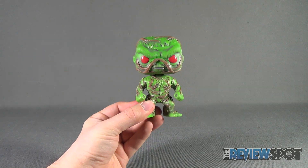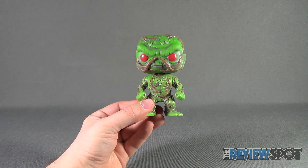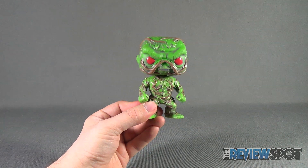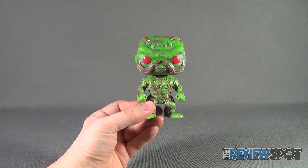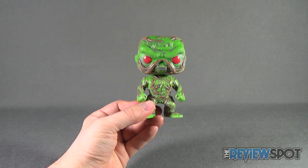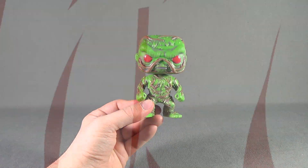Today's collectible spot we were having a look at the Funko Pop Heroes previews exclusive Swamp Thing. As always, thanks for watching. Stay tuned — Spot's gonna have more collectible spots heading your way. See you guys next time.